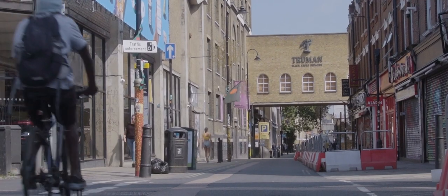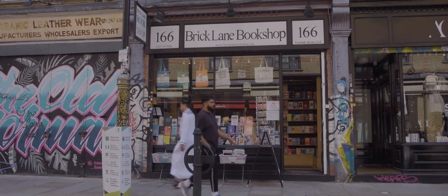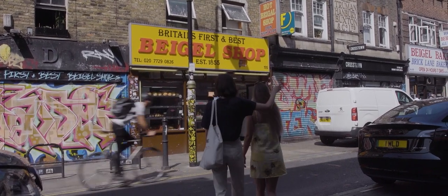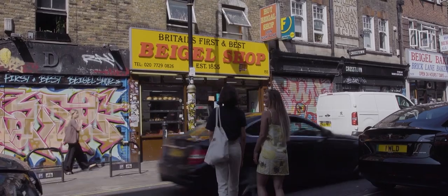Brick Lane runs from Bethnal Green and through Spitalfields down towards Whitechapel, and it's one of the most popular places to visit in the East End today. The street is famous for local curry houses and all-night bagel shops that line it from top to bottom.